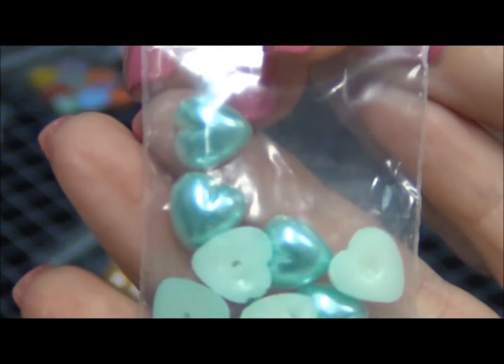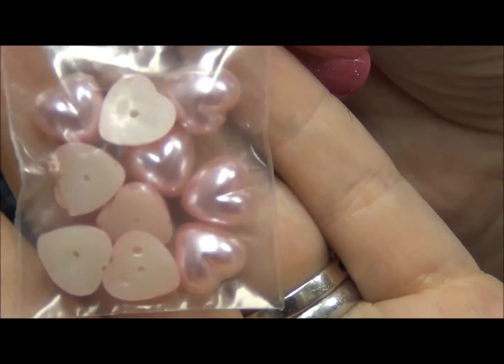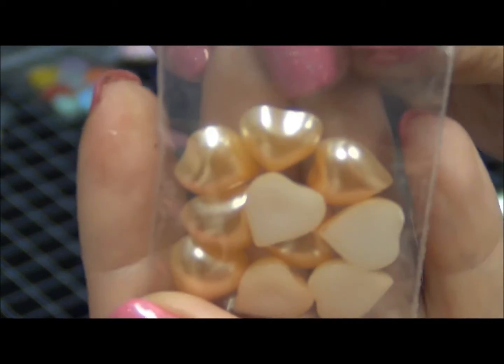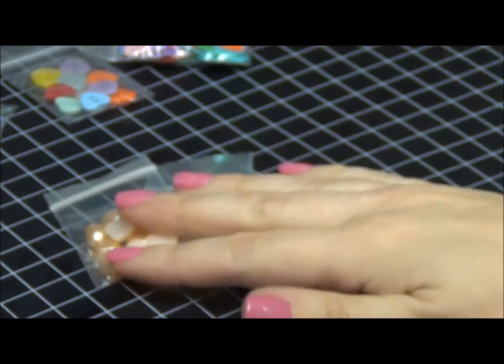Pearl hearts come in minty green, lavender, pink, soft pink almost cream, and peach. For the tiny ones, I have white flat-back hearts in stock as well.